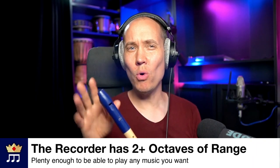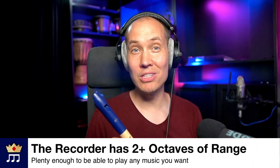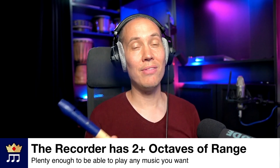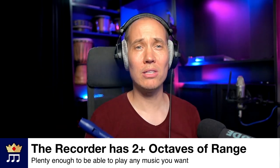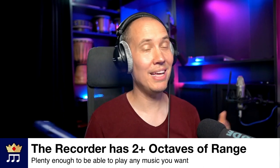On top of that, you have over two octaves in range on a recorder. And this, in turn, means that you can play any song practically ever written in any style of music on this amazing instrument.